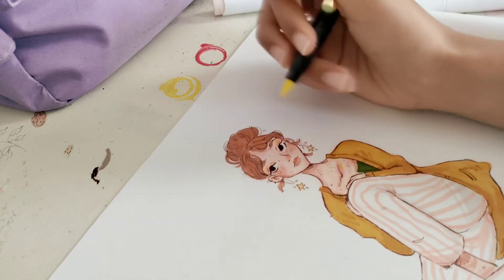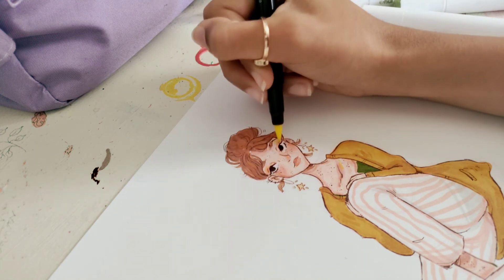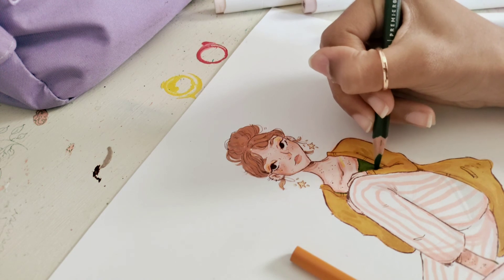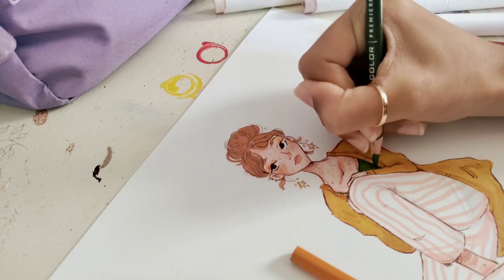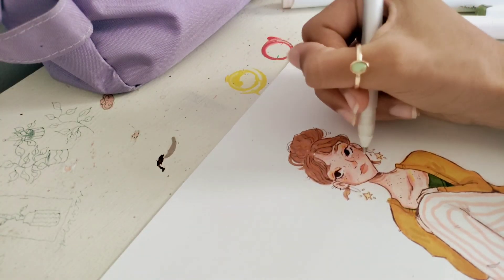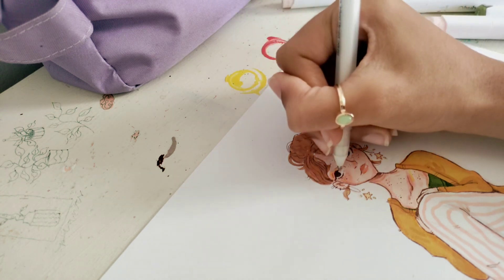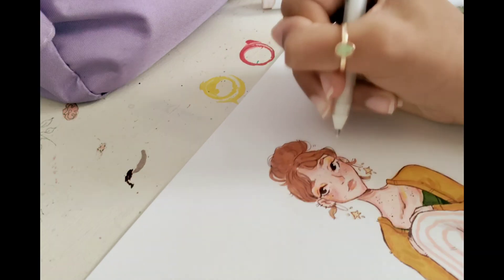For some extra blush I used one of my colored pencils, and for cute eyeshadow I added a yellow pencil. I didn't really use my white gel pen much, but I put a little bit on the eyes and lips just to make her look a little more alive.